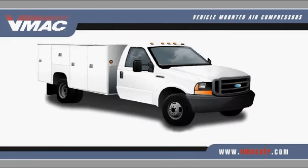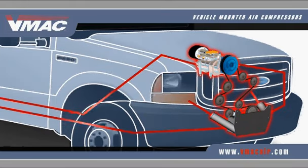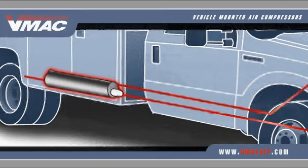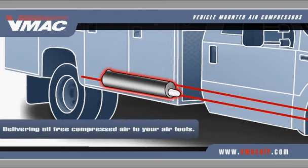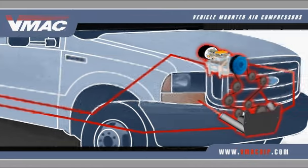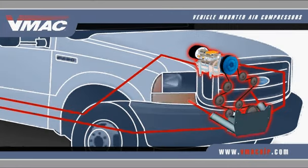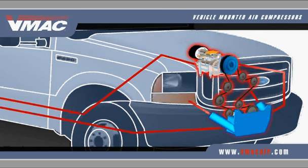Here's how the system works. Belt-driven by the vehicle's engine, oil-bathed rotary screws spin at high speeds, forcing hot, compressed air and oil into a separator tank beneath the vehicle. The tank removes oil and particulates, delivering oil-free compressed air to your air tools. Oil is recirculated to a heat exchanger, which works with the truck's cooling system. Cool, clean oil is then recirculated back to the air compressor. As your tools need more air, an electronic throttle control increases RPM to produce more CFM, supplying the air you need to get the job done fast.